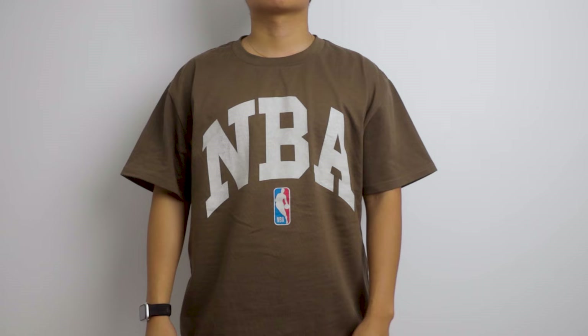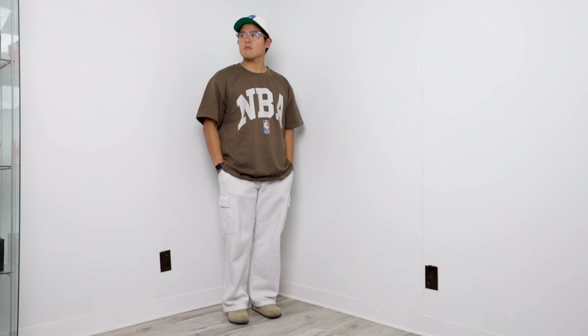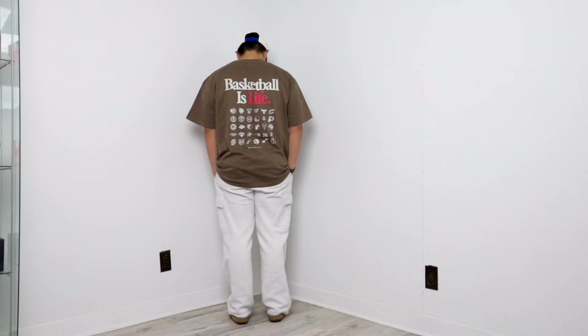The other two pieces I got from Peace Collective are from their NBA collection campaign. I got the NBA tee in Mocha Brown with all the team logos printed on the back, and the vintage-dyed Lakers graphic tee repping my favorite NBA team. I'll have the links to the pieces in the description if you want to pick one up for yourself — or it's definitely a great gift for the holidays.